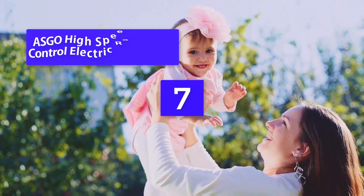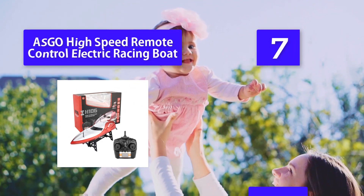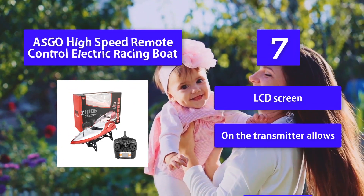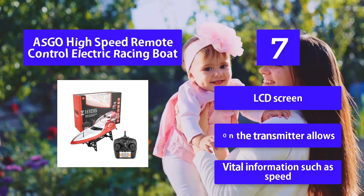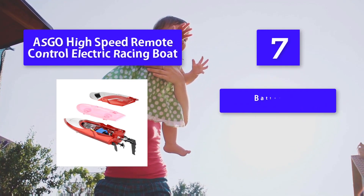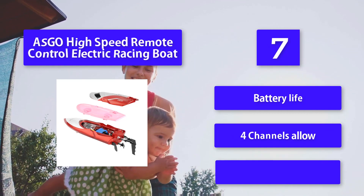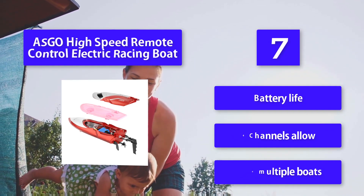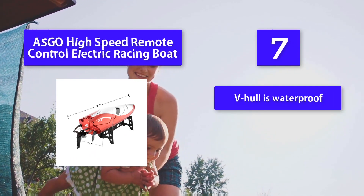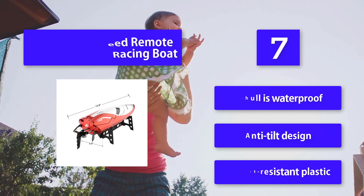Number 7: ASCO High Speed Remote Control Electric Racing Boat. This high-speed racing boat is designed to be sturdy and easy to operate for beginning RC boaters. Beginners can easily control this speed boat while racing or learning to perform tricks, such as 180-degree flips and extreme turns. The LCD screen on the transmitter displays vital information such as speed and battery life. Four channels allow racing of multiple boats. Features a V-hull, waterproof anti-tilt design, and impact-resistant plastic.